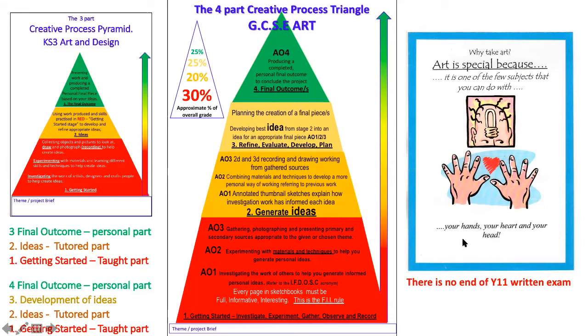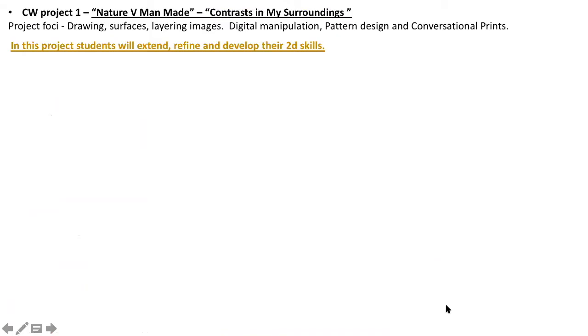As we can see in this little poster, it's a subject you do with your heart, your head, and your hands. You're learning in a different way. And remember, there's no written exam at the end of year 11. Let's have a quick look at these coursework projects.